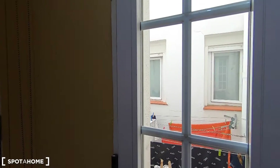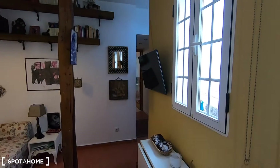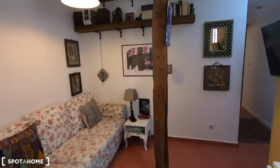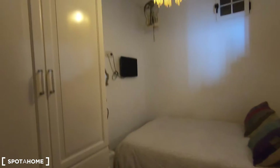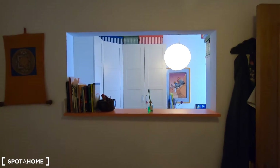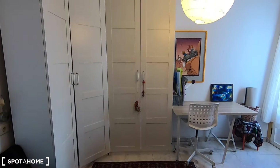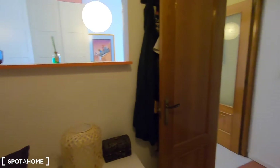It feels very quiet. From bedroom number two you get a view onto a different interior patio, a bit brighter. This is bedroom number one — it comes with a double bed, a standalone wardrobe, a television, and a window connecting to bedroom number two, so bedrooms one and two are connected.